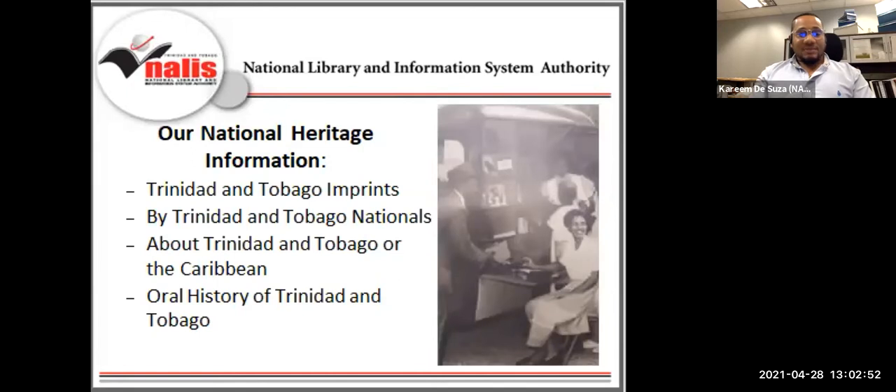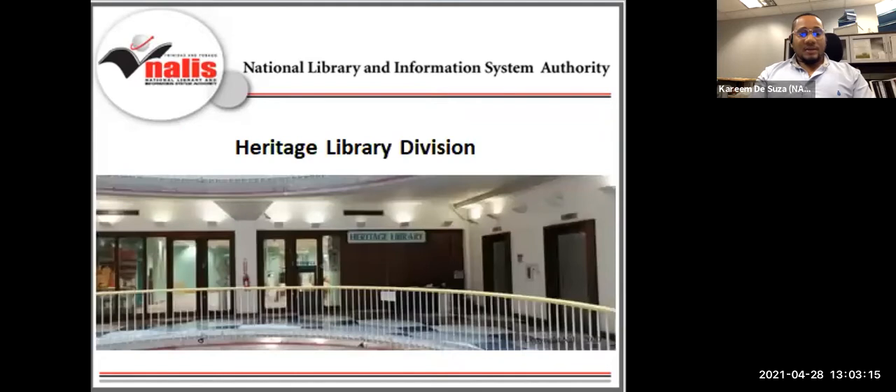One of NALIS's key responsibilities is to promote and preserve national heritage information. Though the National Library has a comprehensive collection of paper-based items and electronic audio-visual media, there is particular emphasis on materials with national and Caribbean origin. The Heritage Library Division, located on the second floor of the National Library Building, Port of Spain, Trinidad, helps NALIS fulfill the goal of acquiring, promoting, and preserving national heritage information.